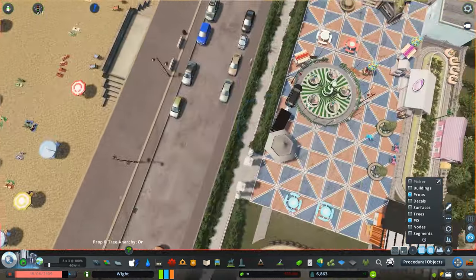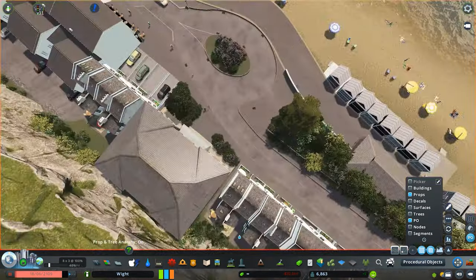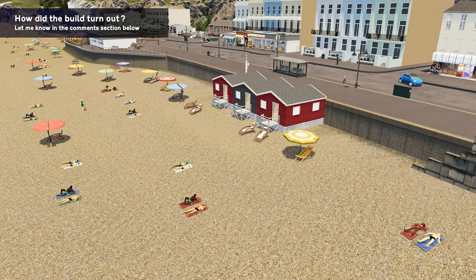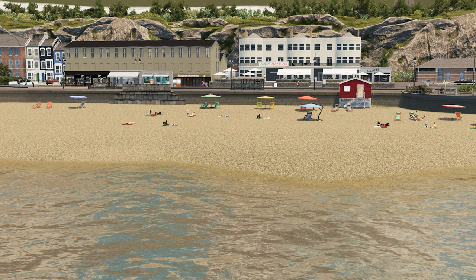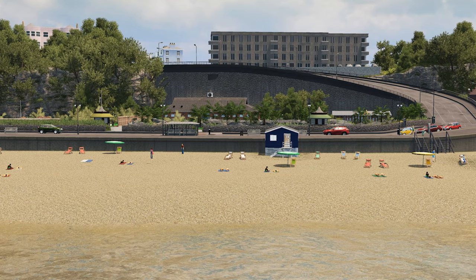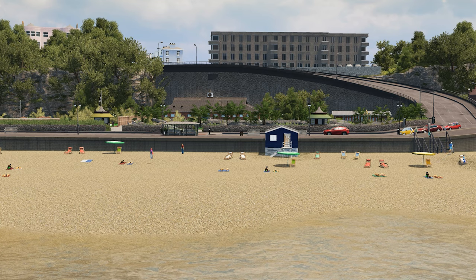That brings us to the end of this episode. I'm really pleased with how this has come about — we've got this whole strip built, the beach now feels more alive and thriving, and it really has that buzz about it. Next time we're going to be working on the higher tiers of this location and eventually creating one of the most amazing skylines I've ever made — very different to the typical skylines but one I'm going to be super proud of. Thanks for watching, please hit that like button, and I'll catch you all in the next one.